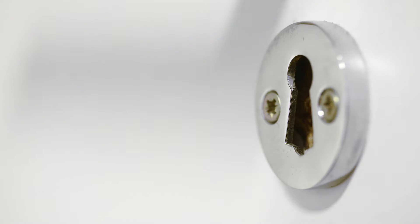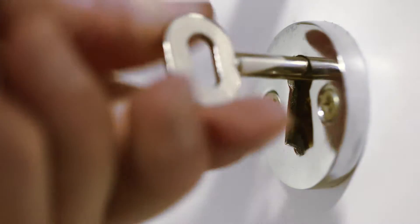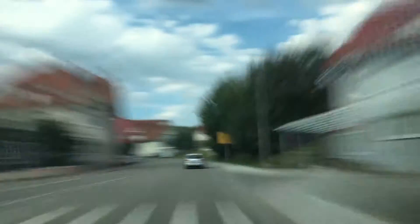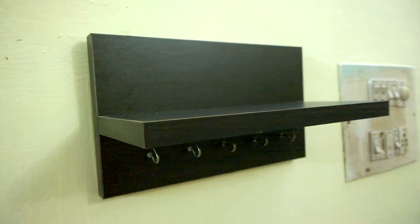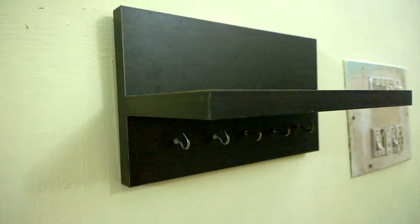So how can we boost our memory to remember things, like where you kept your keys? One way is to teach your mind how to retrace your memory, or else get organized about your memory — like the product in this video, which is a wall mounted decor shelf with key hooks.